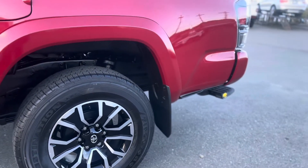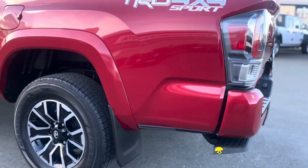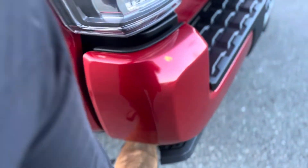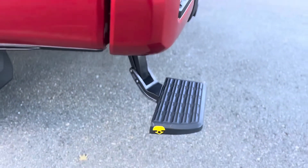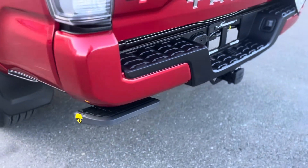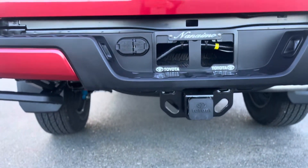Ground clearance is 9.4 inches. Another accessory added was the rear bumper step, which is really handy — it pops right out and makes it easy to get up and into the bed of your truck. And it pops back up out of sight. On the back end we have your hitch and the wiring harness.